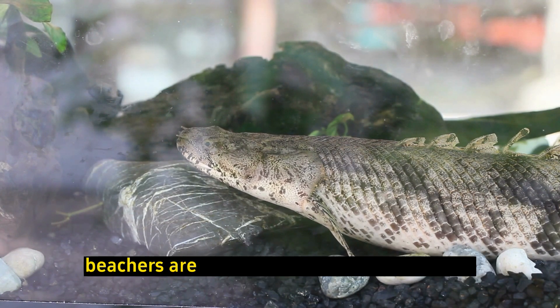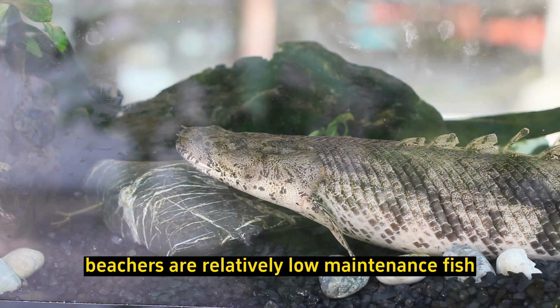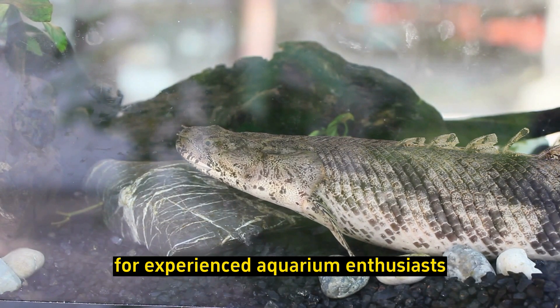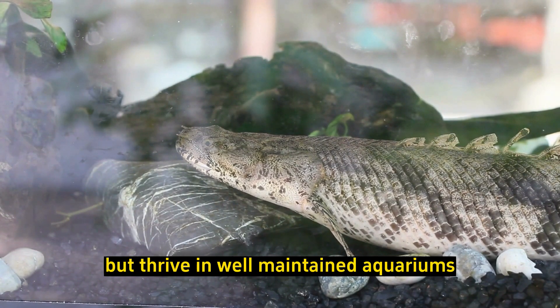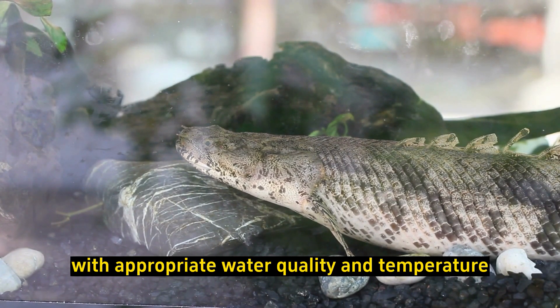Low maintenance: Bichirs are relatively low-maintenance fish for experienced aquarium enthusiasts. They can tolerate a range of water conditions but thrive in well-maintained aquariums with appropriate water quality and temperature.